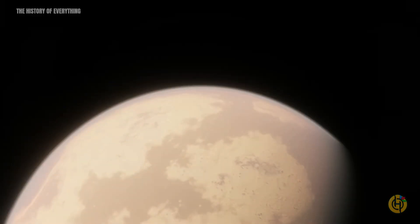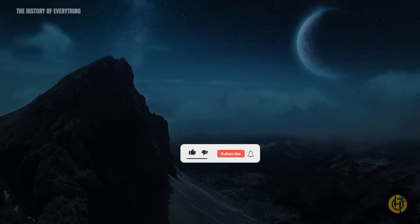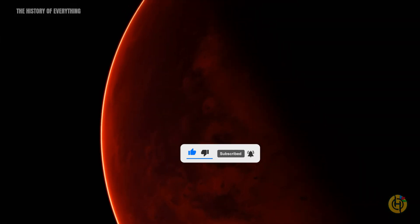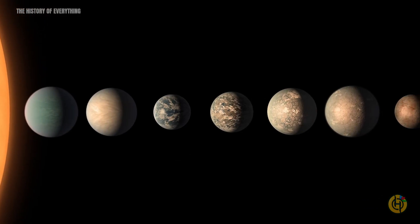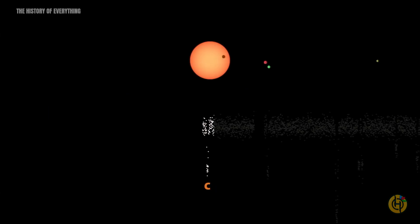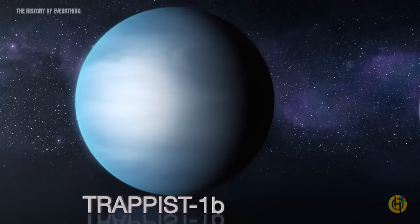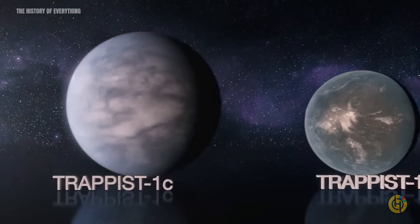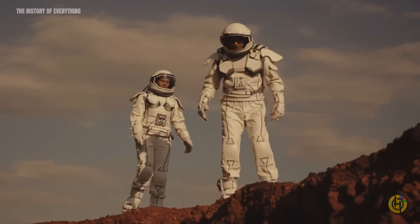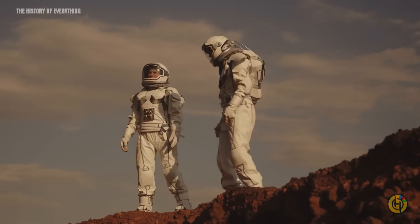However, the current conditions on these planets are likely inhospitable. On the other hand, red dwarf stars are known for their extraordinary longevity. The Trappist-1 planets still have billions, perhaps even trillions, of years of evolution ahead. Who knows? Maybe one day, these now-hostile worlds — whether scorching hot or completely frozen — could harbor life and become habitable environments.